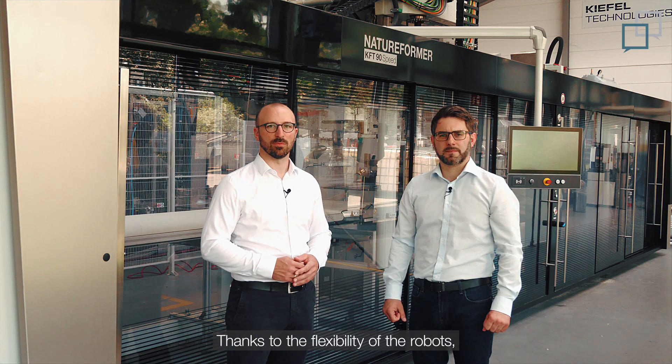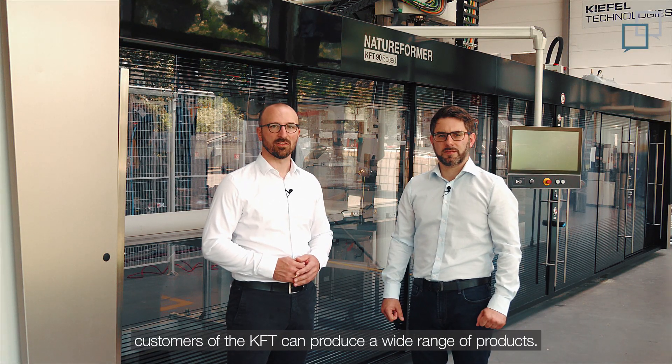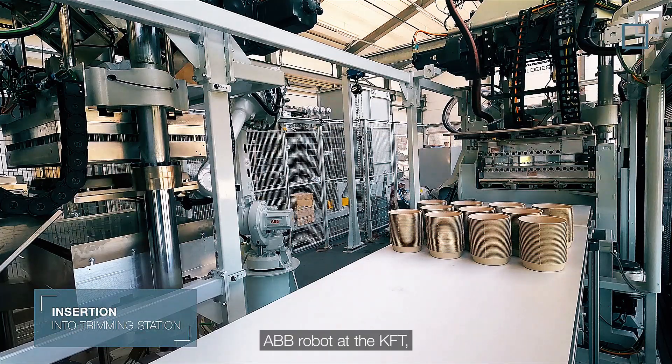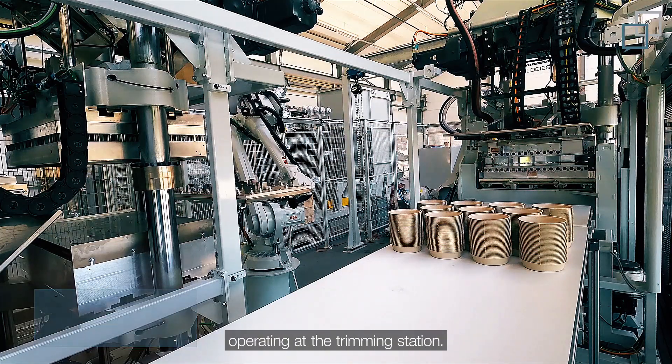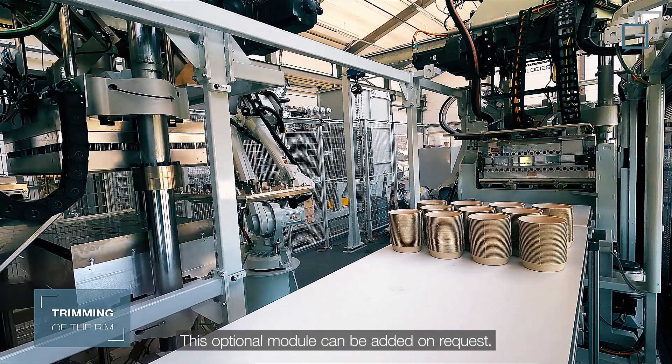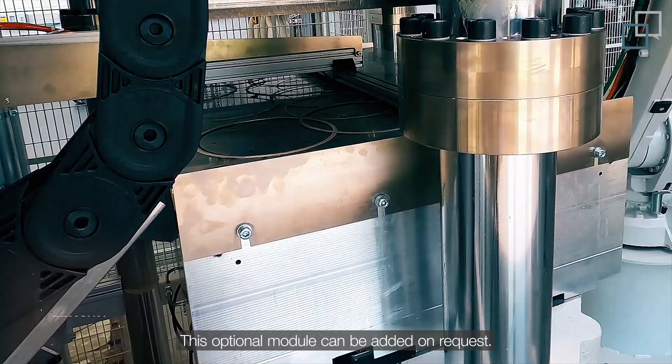And last but not least, thanks to the flexibility of the robots, customers of the KFT can produce a wide range of products. Here you can see another ABB robot at the KFT operating at the trimming station. It transfers parts to the trimming station. This is an optional module that can be added on request.